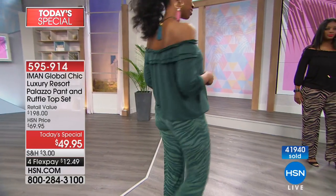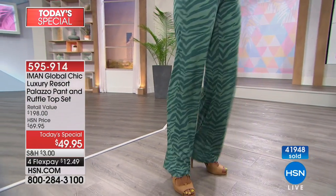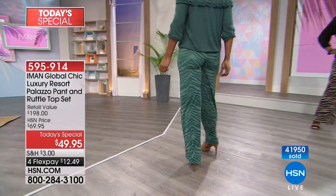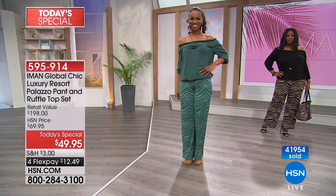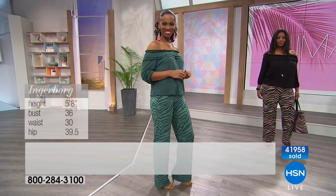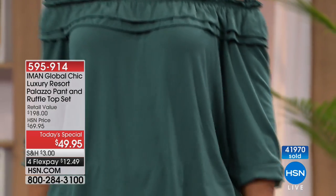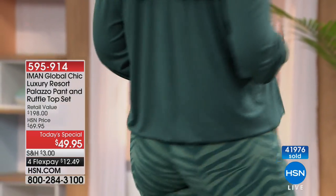We've now sold almost 42,000, and if you're brand new you're wondering if that's in a month — no, that is today alone. That is how wildly popular these are. On the vast majority of colors except for the beautiful off-white, we have all sizes extra small to 3X. The short length is 30 inches, the average length is 32 inches, and the tall or long is 34 inches on the inseam.